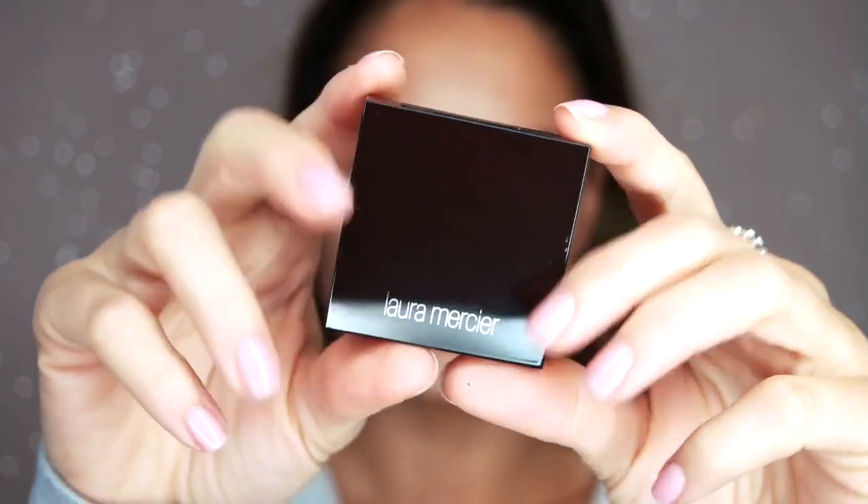The Laura Mercier Secret Blurring Powder for under eyes may be my favorite product of 2019. I use it every day, and Halloween should be no exception. I apply it with my finger for a quick brightening and blurring effect.